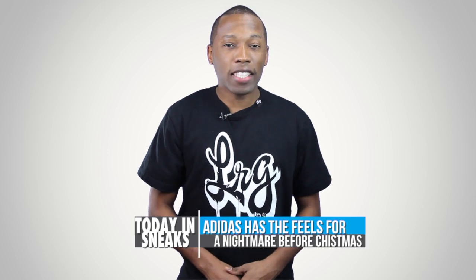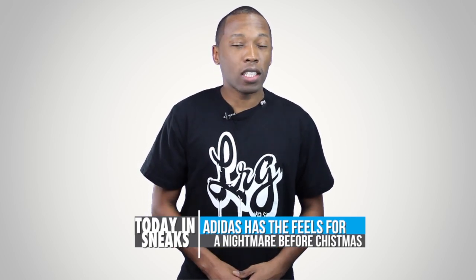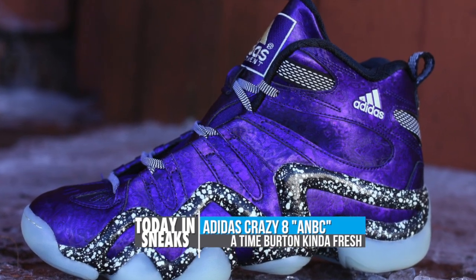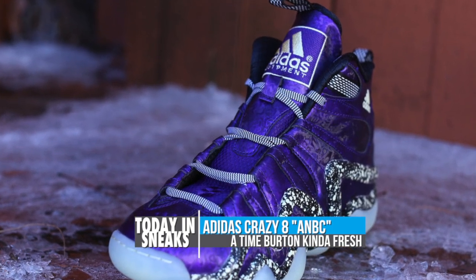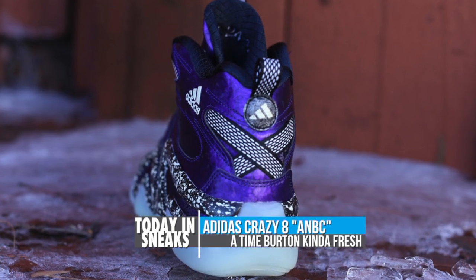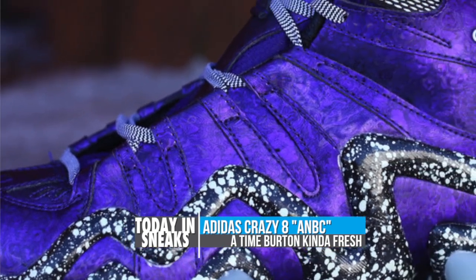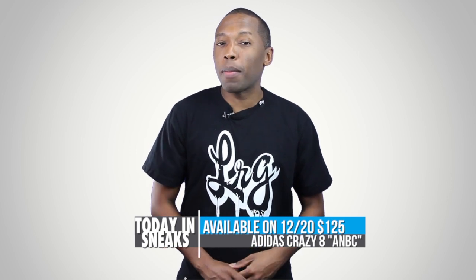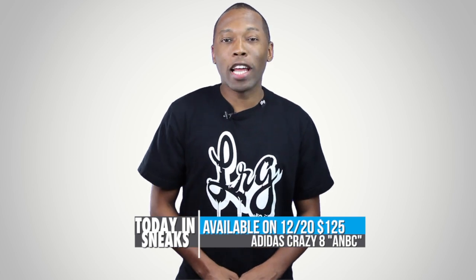Adidas seems to have a case of the feels when it comes to A Nightmare Before Christmas, and the Adidas Crazy 8 is the latest to get the treatment. Seen here in all their purple, black, and white glory, the kicks take on a unique satin look on the upper that's balanced by a speckled midsole that gives way to — actually, not the midsole, it's actually the outsole, and it's more like glow-in-the-dark. Look for the Adidas Crazy 8 A Nightmare Before Christmas to release on December 20th, which is before Christmas, for $125.